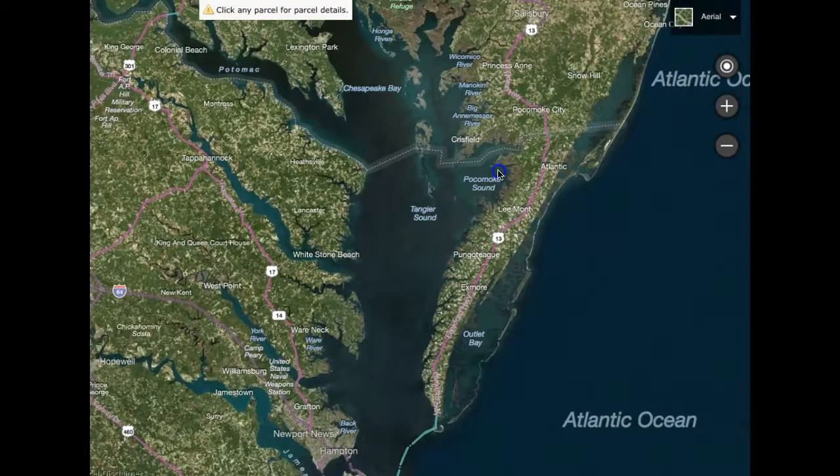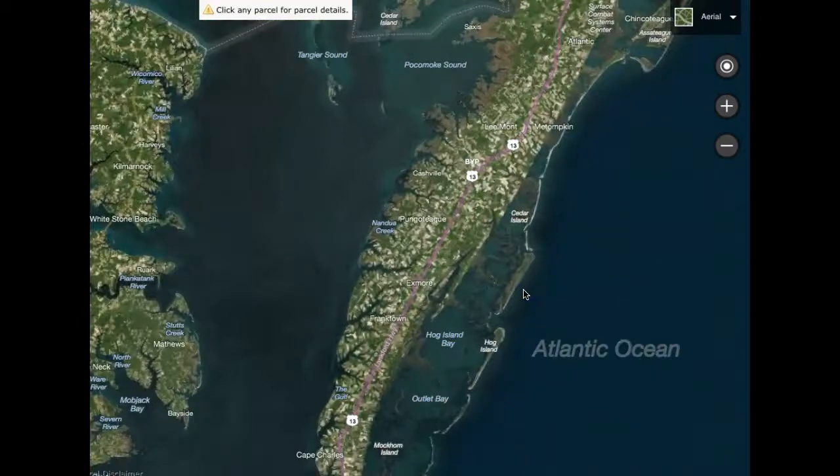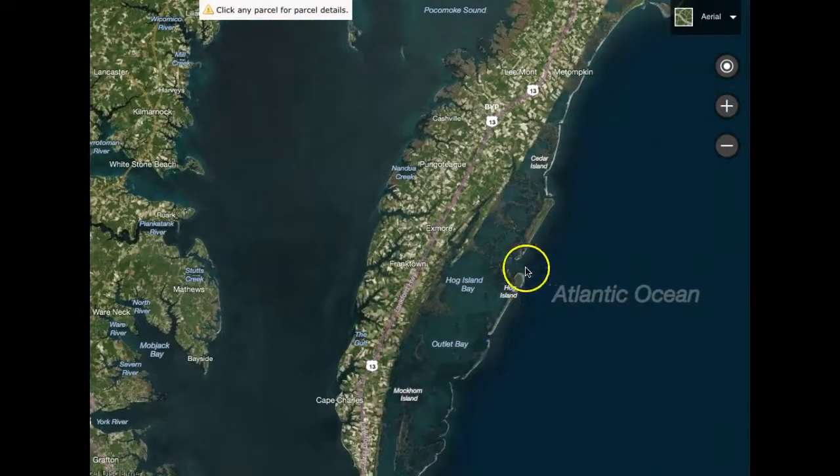I get a lot of requests from people looking for homes on the Atlantic Ocean on the eastern shore, and you're just about 100 years too late. Because we did have some here on Hog Island, but these are now deserted, abandoned islands because of erosion and overwash with seawater. We still have some beautiful pristine beaches, but the eastern part of the eastern shore along the Atlantic Ocean is all protected by these barrier islands, marshes, and inland bays.